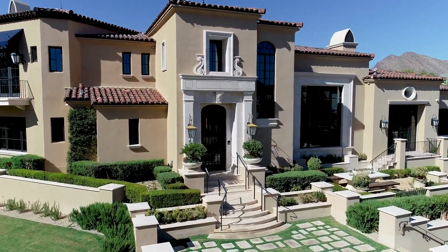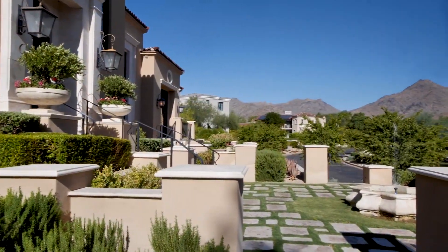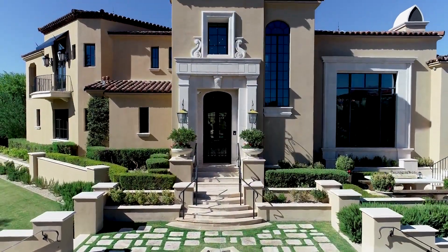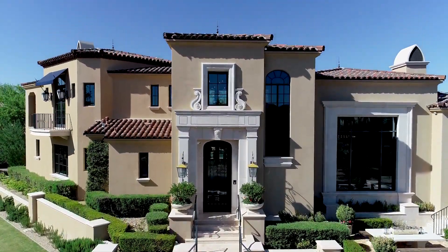The 7,800 square feet of living space is accessed by way of a walkway and staircase past a water feature, and through an elegant doorway you are struck by the beauty of the interiors.